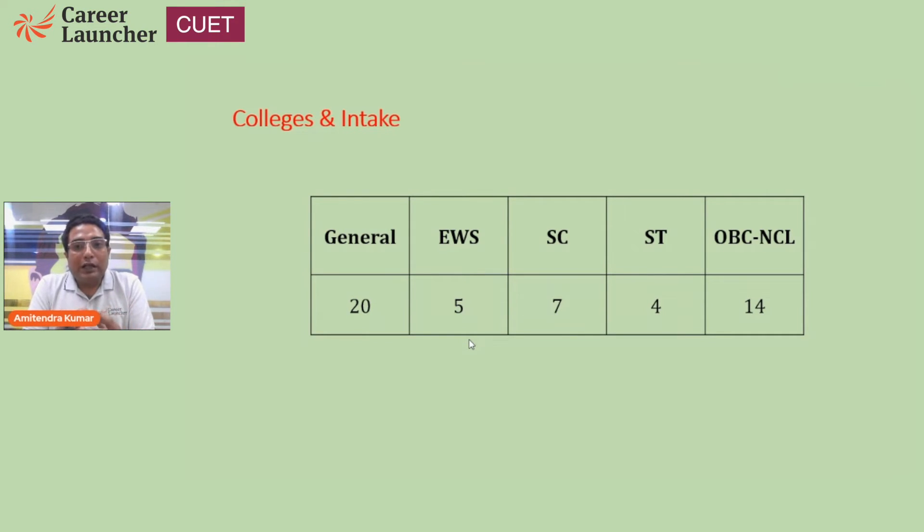As we all know, Delhi University being a central university, admissions to all programs and courses from 2022 onwards will be based on CUET scores — the Common University Entrance Test — an exam scheduled in the month of July. For every program, one needs to carefully select the sections to become eligible.